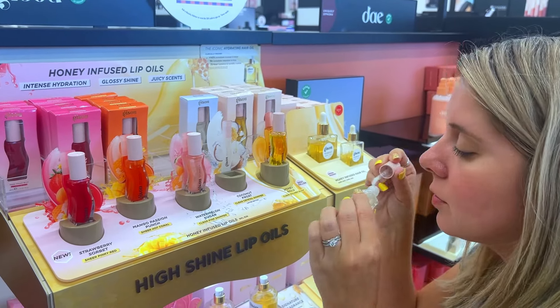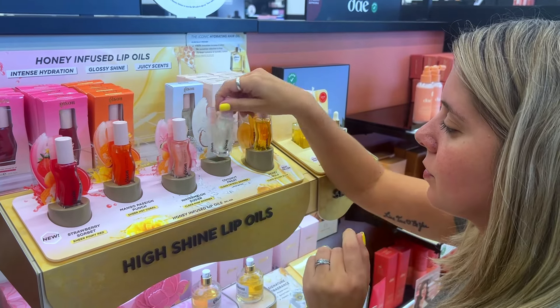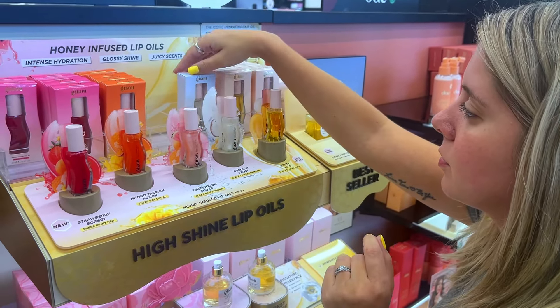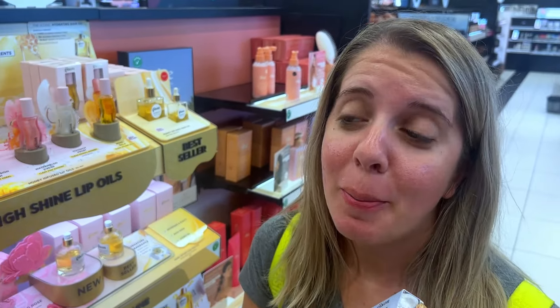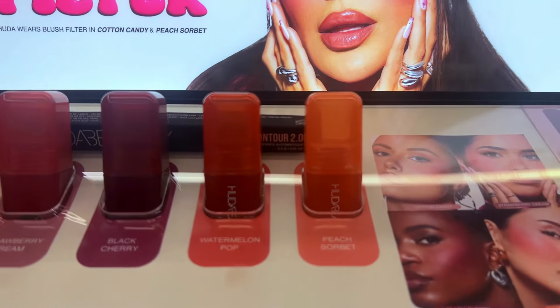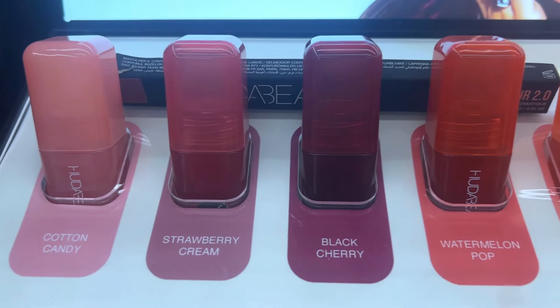Then I saw the Kazoo Coconut Frost — that scent right there got me. I was casually smelling it and then I was like, 'Oh, I have got to have this,' because it smells so good. Plus I only had one left, so I needed it. I shouldn't buy it but I want it. Then we get to the Huda Beauty — these are their new filtered blushes, really pretty.